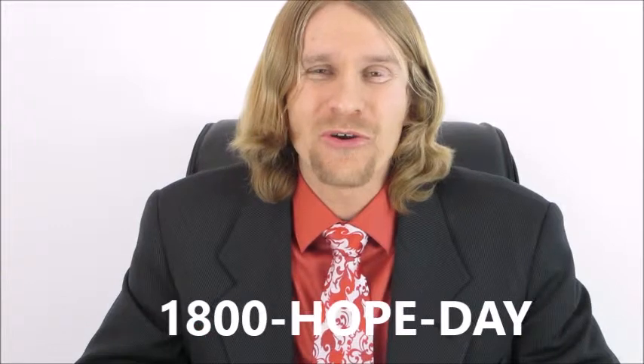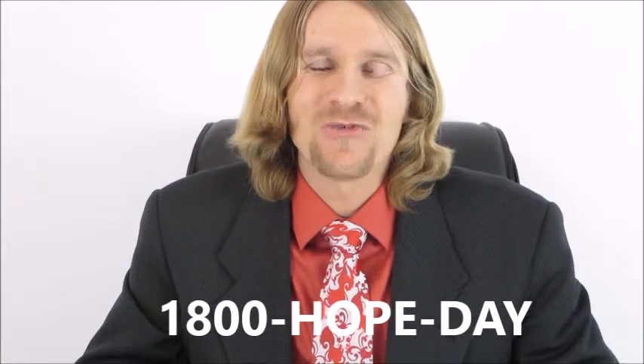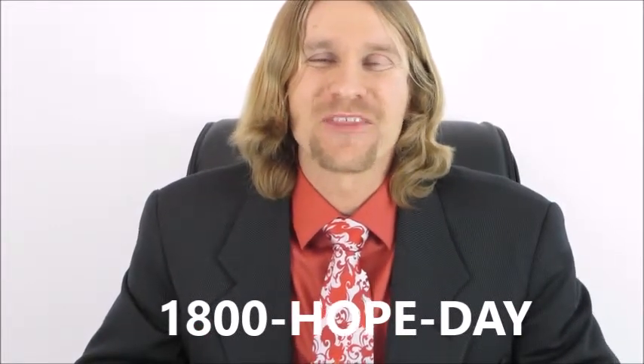Pick up the phone and call us at 1-800-HOPE-DAY. I look forward to working with you. I know we can get through this together.